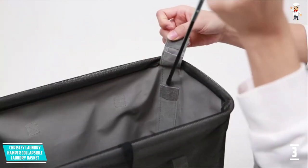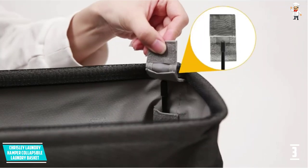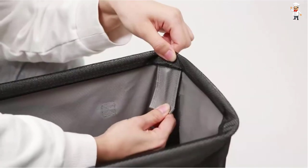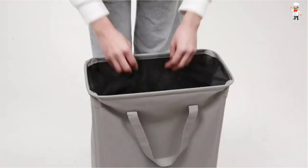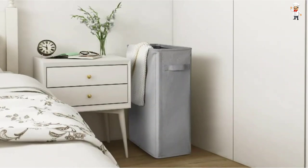It is crafted using thick, heavy-duty, premium double-layered 600D Oxford fabric. Along with that, there is a thick PE board present and embossed on it, so your laundry hamper will remain stable and secure all day long. Do try out using this Chrisley Laundry Hamper as it has soft handles.